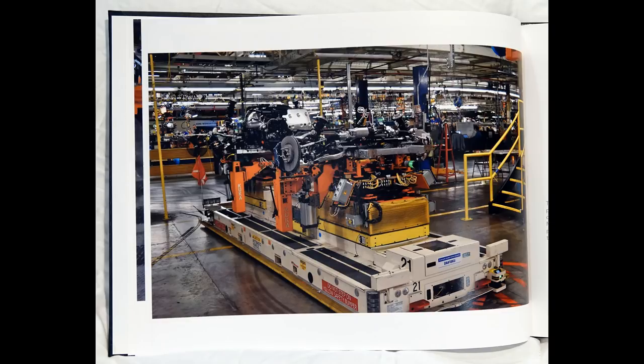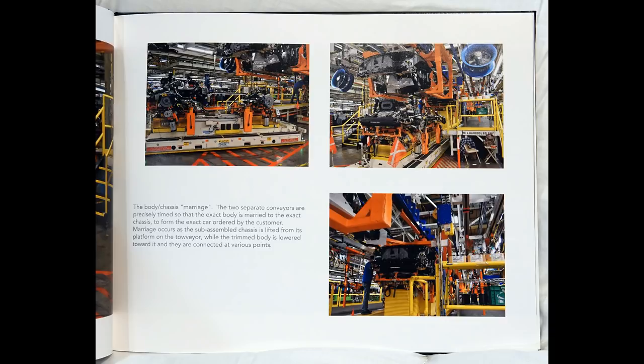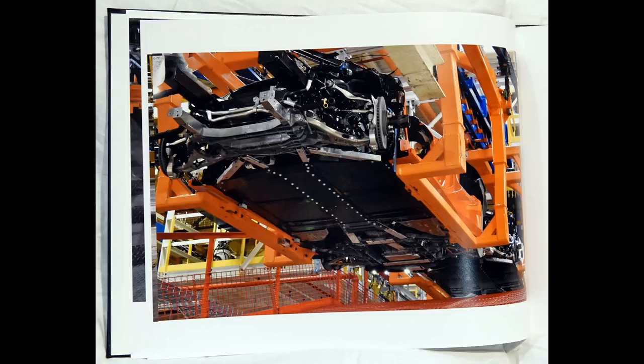The body-chassis marriage. The two separate conveyors are precisely timed so that the exact body is married to the exact chassis to form the exact car ordered by the customer. Marriage occurs as the sub-assembled chassis is lifted from its platform on the towveyor, while the trim body is lowered toward it and they are connected at various points.